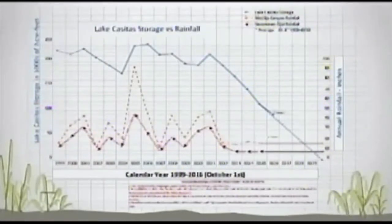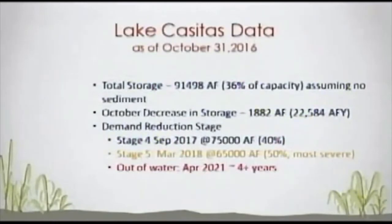As of October 31st, the total storage in the lake was about 36% of capacity, assuming no sediment in the lake, around 91,500 acre-feet. The October decrease in storage was around 1,880 acre-feet. Annualized out for the year, that comes to around 22,500 acre-feet. As far as demand reduction stages are concerned, we're still looking at Stage 4 coming on in September of 2017 at 75,000 acre-feet. That's an additional 10% conservation from where we are now. We're at 30% below 2013 water use levels.